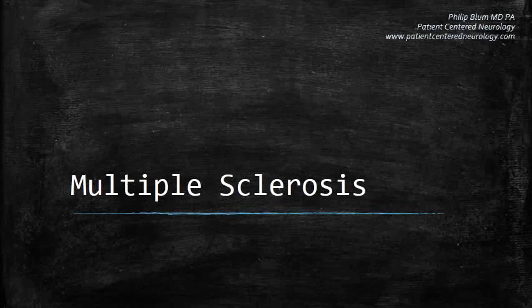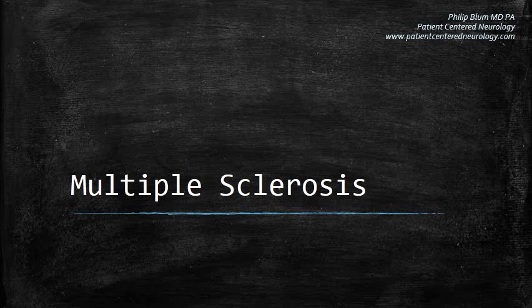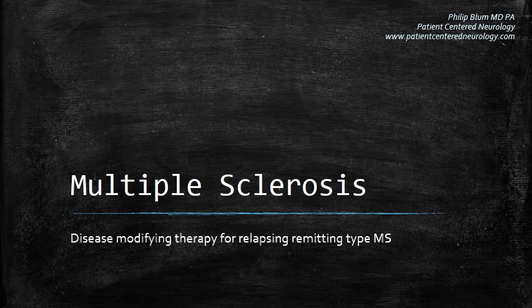Hello, I'm Dr. Philip Blum of Patient-Centered Neurology, and I hope you find this educational material useful.